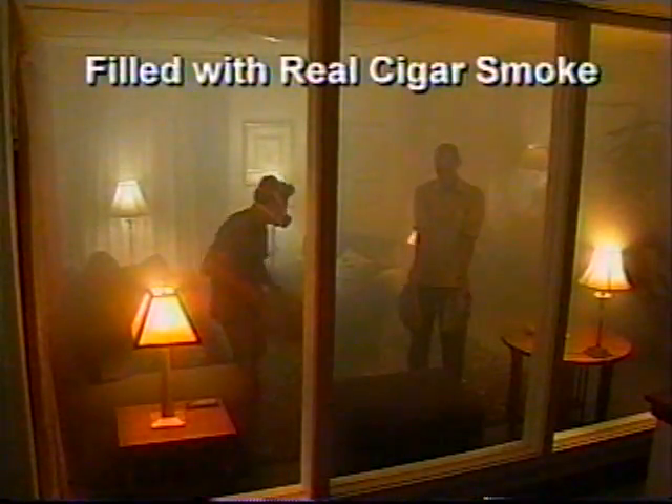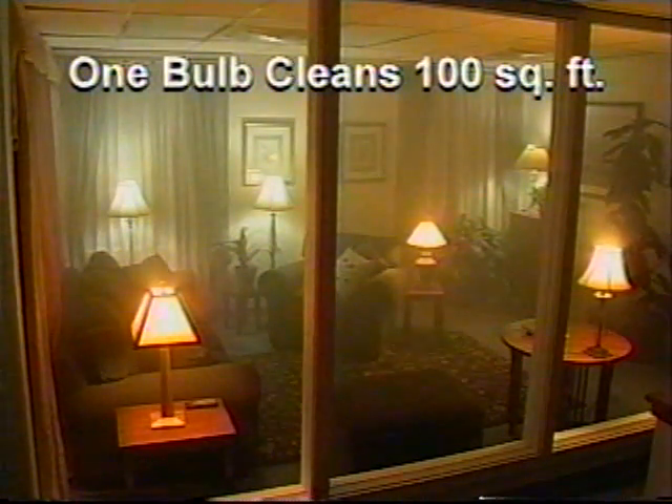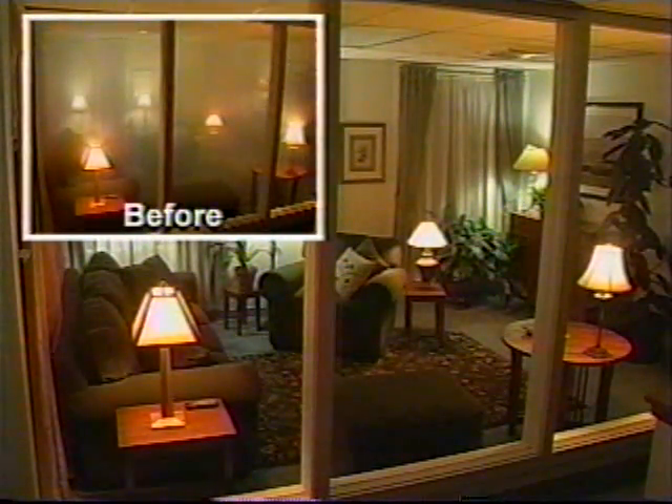We put the Ionic Bulb to the ultimate test. This entire room is completely filled with cigar smoke — this is worse than you'll ever face in your home. The Ionic Bulbs work silently and immediately to start clearing the air. Each Ionic Bulb can clean up to 100 square feet. In just minutes, the entire room is cleared of smoke without bulky machines and no loud noises.